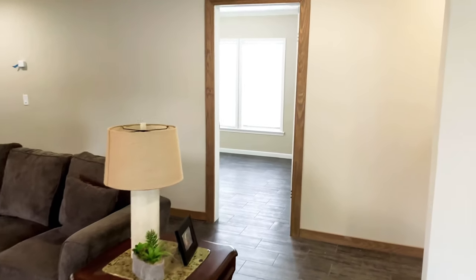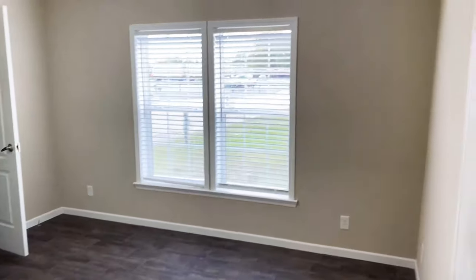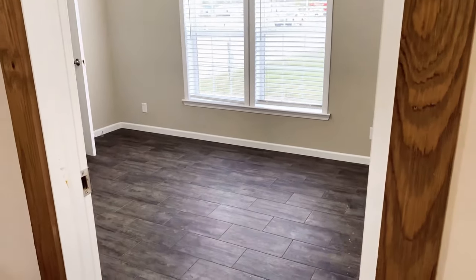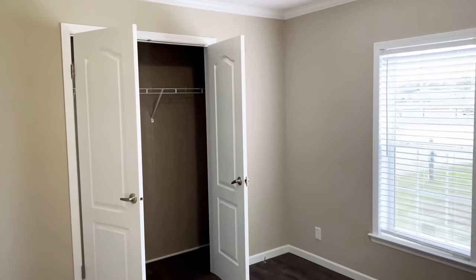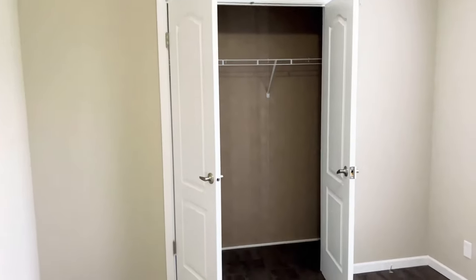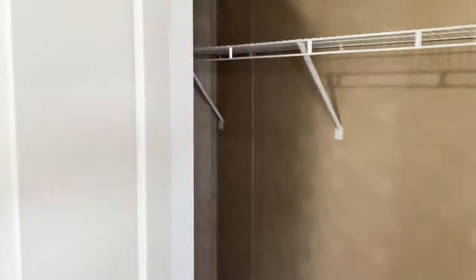We'll step into guest bedroom one — it's right off the living room. Two 60-inch windows in this room. Low-E thermopane windows. The house is fully taped and textured, of course. Ceiling vents. There's no carpet, so I apologize for the echo — nothing to absorb the sound. Double doors on your closet, so you've got plenty of closet space.